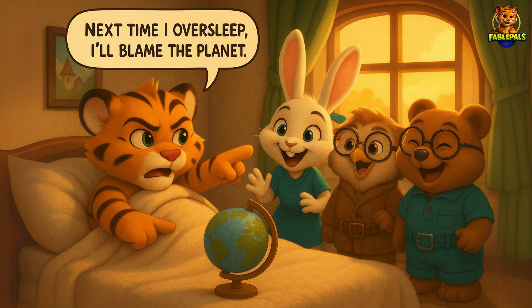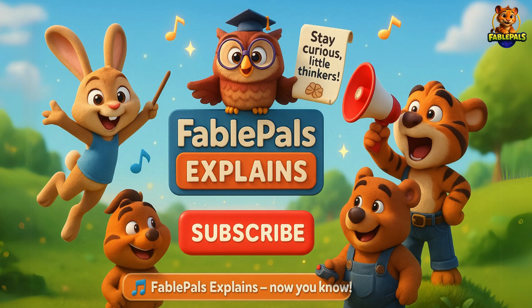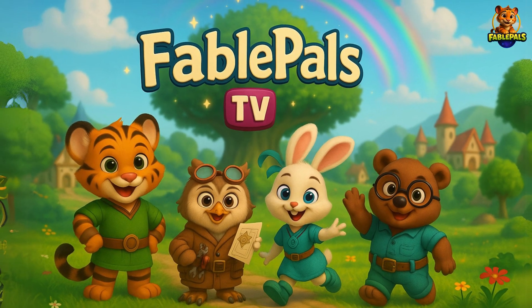At the end, Tigo jokes, Next time if I oversleep, I will blame the planet. And everybody laughed. Subscribe to our channel, Fable Pals TV, for more such content. And check out other videos on our channel. Thank you for your time, little thinkers.